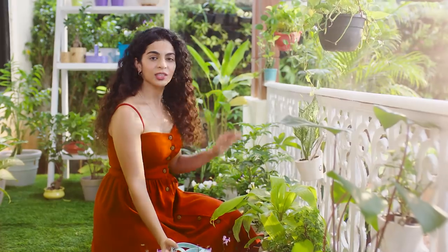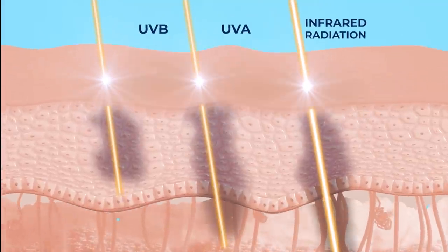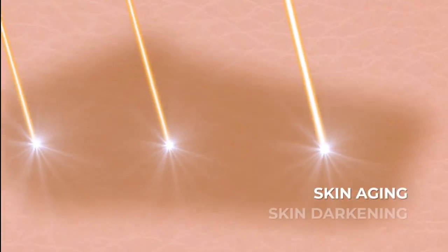It's a super sunny day! Did you know that the sun rays contain UVA and UVB that lead to redness and sunburn? They also contain more damaging infrared rays that penetrate deeper into your skin, causing skin aging and skin darkening.